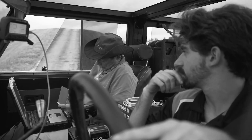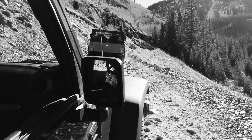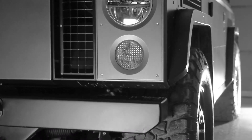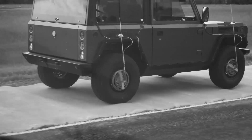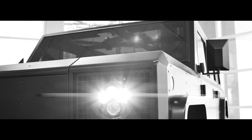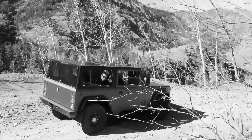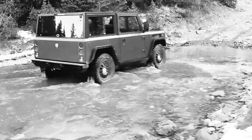The all-wheel-drive Bollinger B1 has two electric motors — one on the front axle and the other in the back — that generate a total of 614 horsepower and 668 pound-feet of torque, which allows it to accelerate from 0 to 60 mph in 4.5 seconds. The B1 has front and rear locking differentials, as well as 15 inches of ride height and 10 inches of wheel travel.